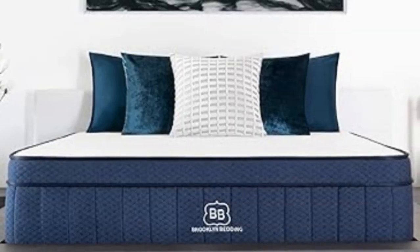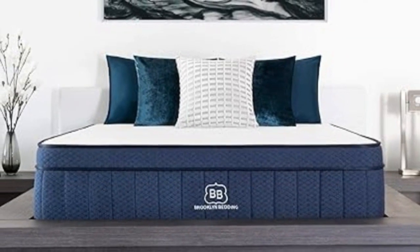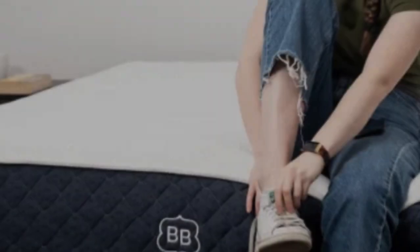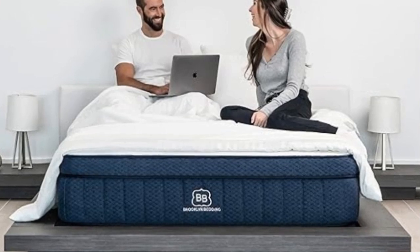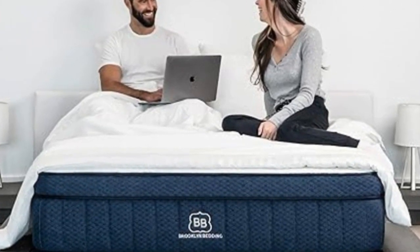Shipping is free to addresses in the contiguous U.S. Pros: Foam layers balance cushioning and responsiveness. Available in three firmness options. Reinforced perimeter enhances support along the edges. Cons: Firmness exchanges are not permitted during the trial period.